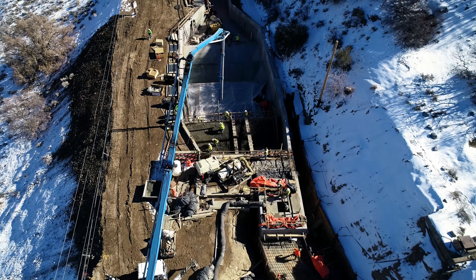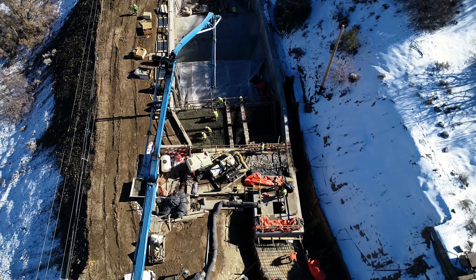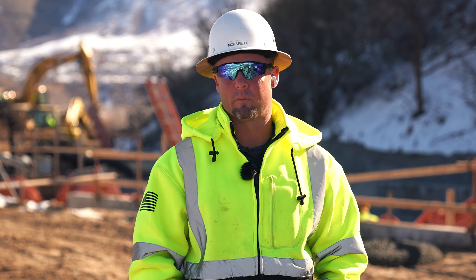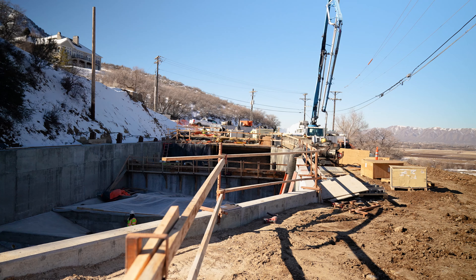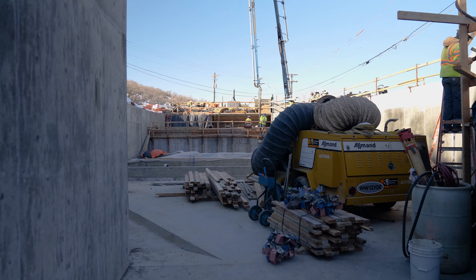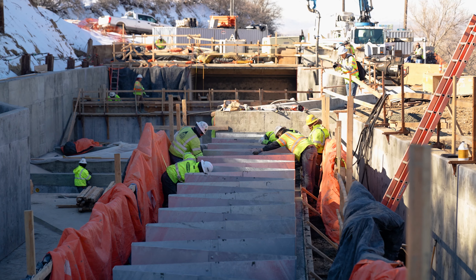The project is for Strawberry Water and the Highline Canal Company. Its primary objective was to remove and replace the existing concrete structure which feeds both power generation and the Highline Canal, which services water to all the farmers in the local area.